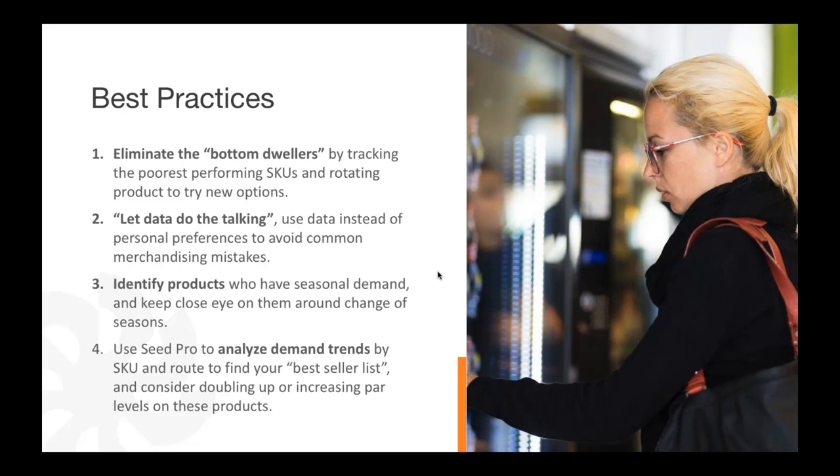Use SEED Pro to analyze demand trends by SKU. The best sellers are right in the Merchandising Wizard, and you can also run reports in Spotlight Reports showing best-selling items across your entire catalog or by channel — for example, all hospitals or medical accounts. That gives you a great base for what items to start with when planogramming a new machine at a new account in that channel. Look at other similar accounts and all that data is right at your fingertips in Cantaloupe.